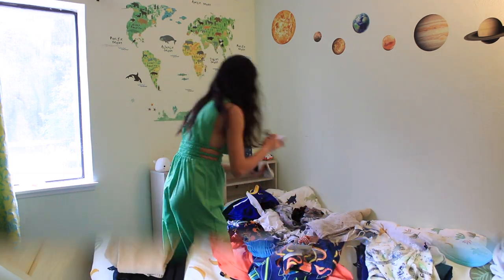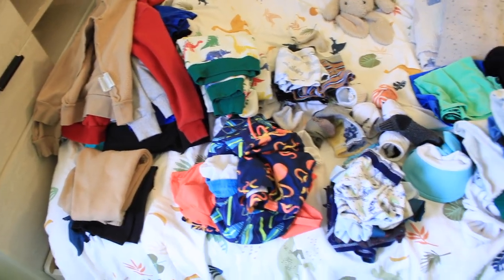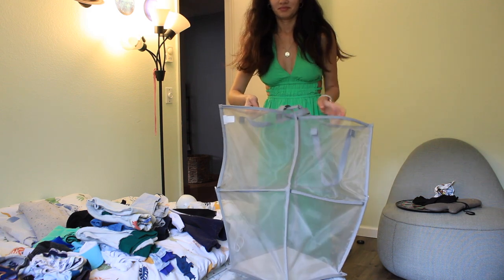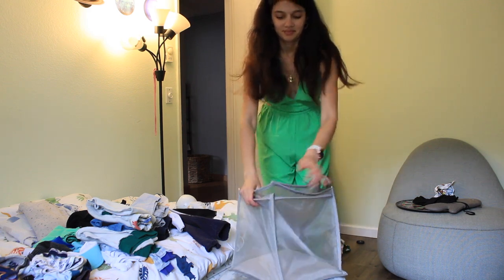And that's how I efficiently tackle a massive laundry overload. I hope these tips help you too. Don't forget to like, share, and subscribe for more laundry and home organization tips. See you next time. Bye!